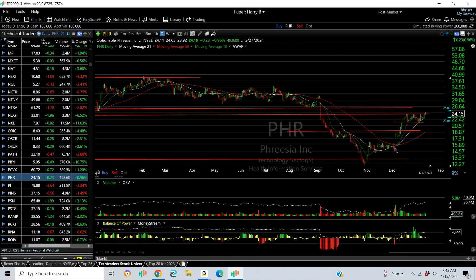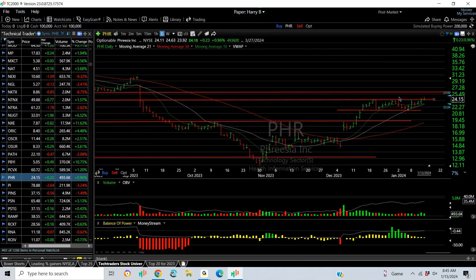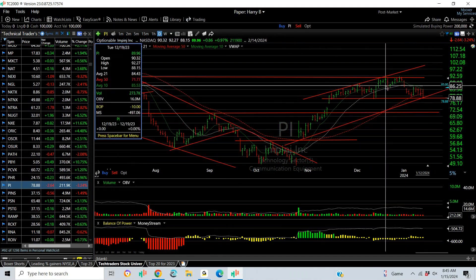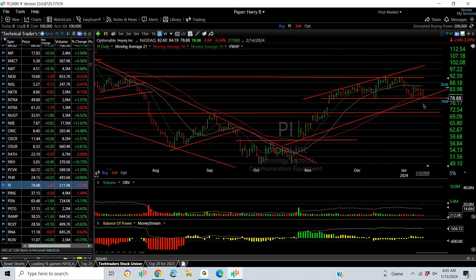PHR: V-bottom with a platform, a breakaway gap, and it runs through resistance — that's the bull flag right now. I have slight resistance and the next target at 26. When it gets through that one, I think you're headed to 31. Impinj has been on my long list since it popped here and pulled back — it went from the high 50s to 90. Good swing trade. Now the pullback is on support. Stop under 78 — it's right there, be careful.